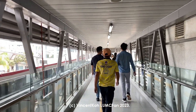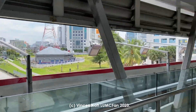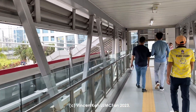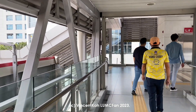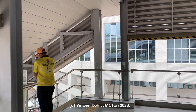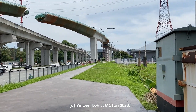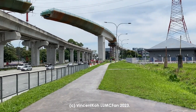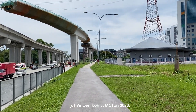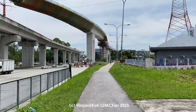Let's see how the condition of the pavements are. Looks okay so far. It's okay. One problem though — this section is unsheltered.